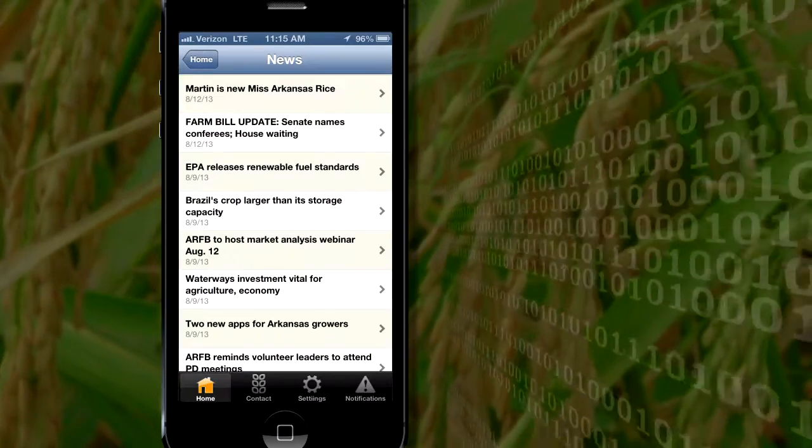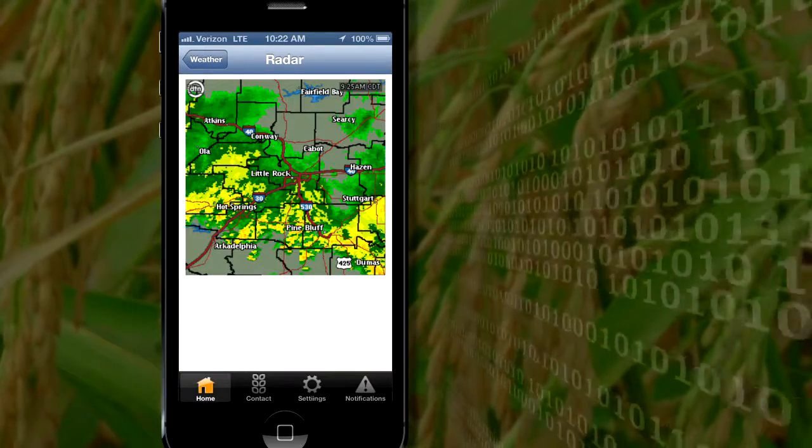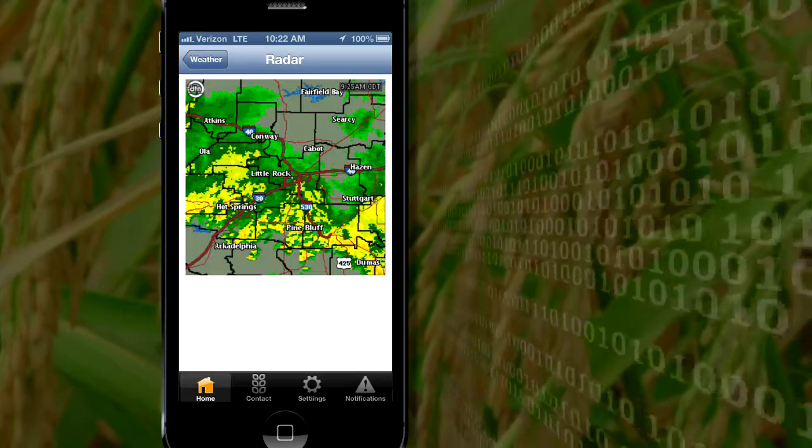You go on, you can just look up ARFB or Arkansas Farm Bureau in the app store. It pulls right up, you just hit install like you always do for any app. It's not a huge file so it doesn't take up a bunch of space.